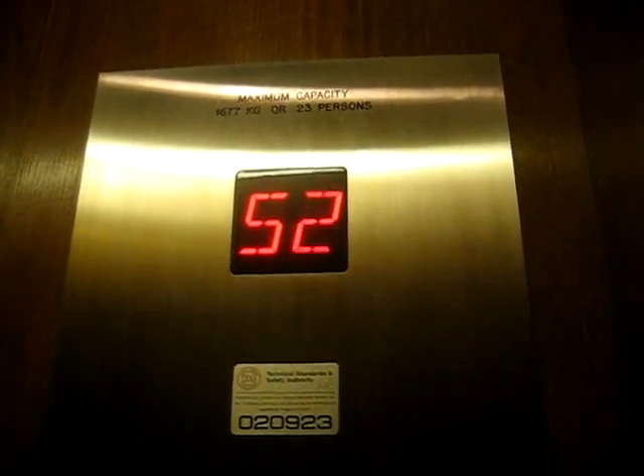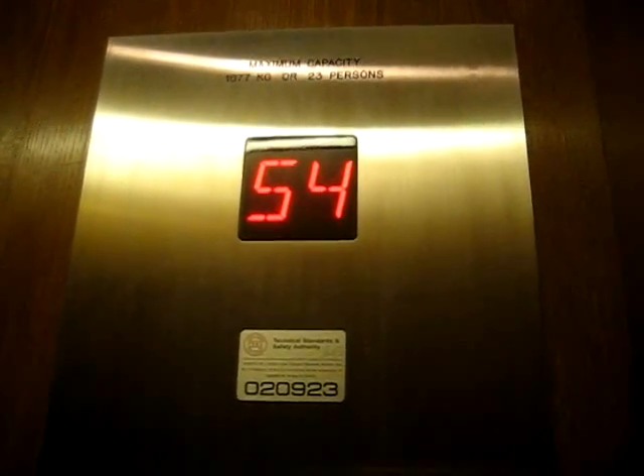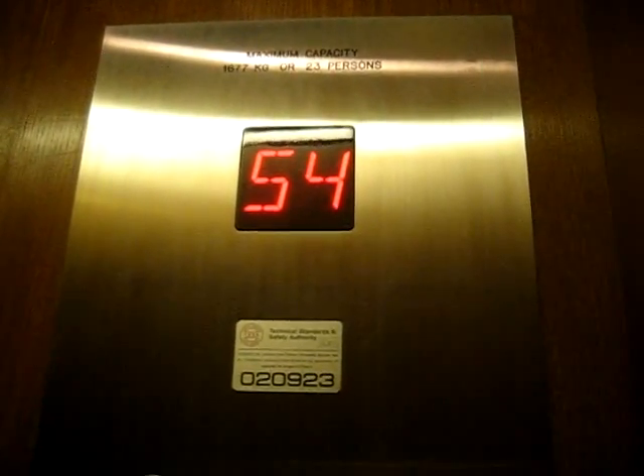See what I mean? 54th floor. Okay. The rest are closed. It's a nice elevator.